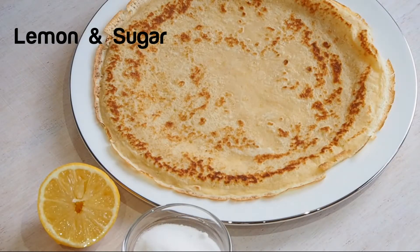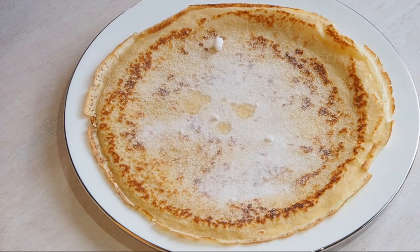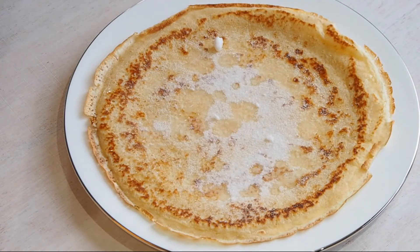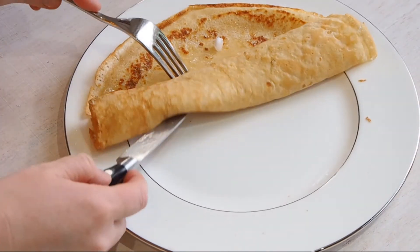Here we have the classic lemon and sugar. Just sprinkle over your caster sugar and drizzle over the fresh lemon juice to give you a classic pancake.